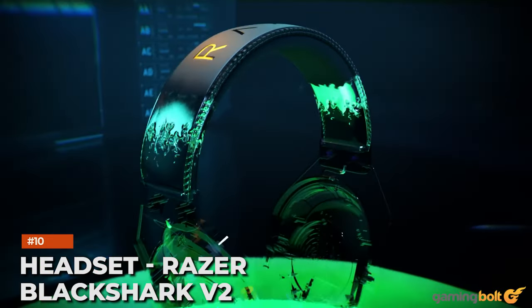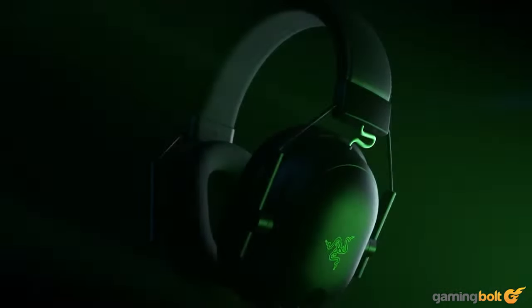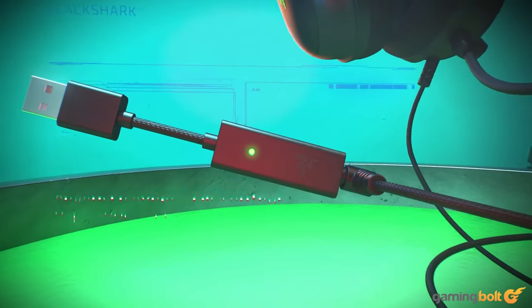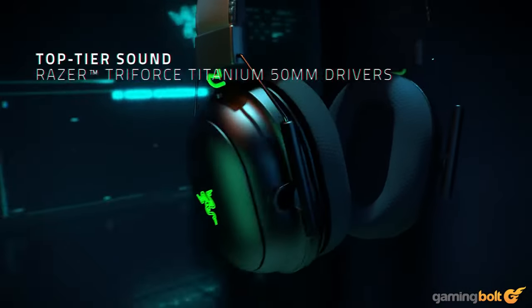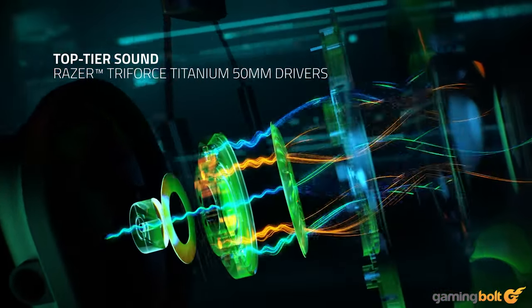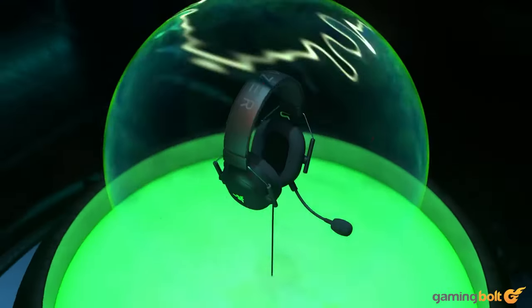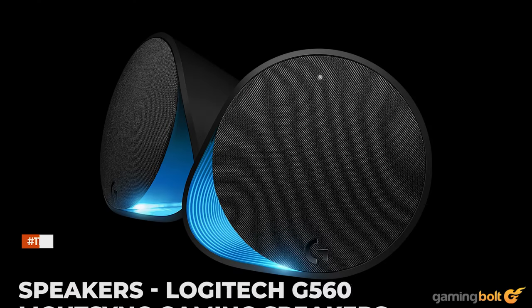Headset: Razer BlackShark V2. To maximize immersion in the game world, sound cannot be ignored — and for competitive gaming too, a good sound device can aid player performance, for example in placing enemy footsteps. A headset needs to be comfortable enough to wear over your ears for marathon gaming sessions, whilst possessing exceptionally rich sound: pumping bass, cutting mids, and sparkling highs. The Razer BlackShark V2's unassuming design sits gently on the head for long hours in front of a screen.